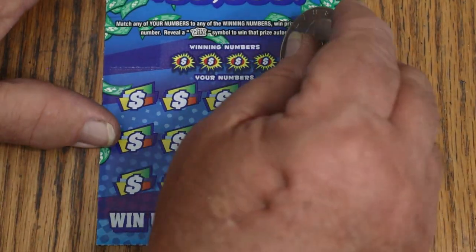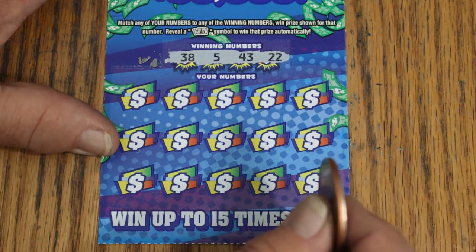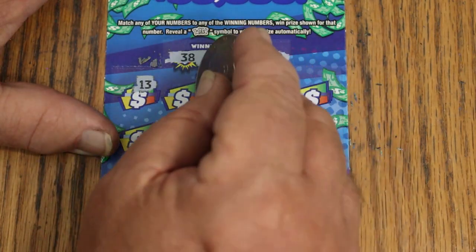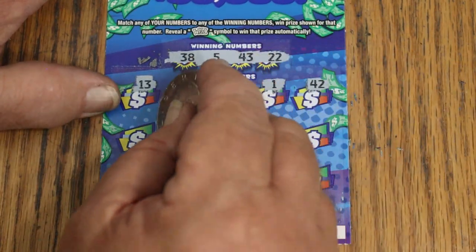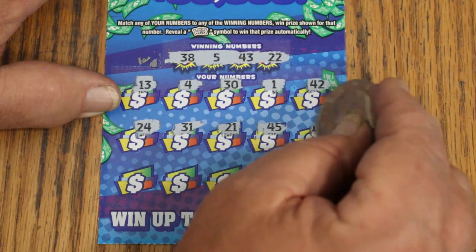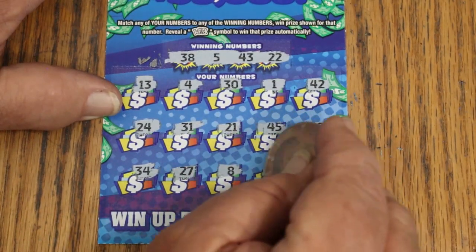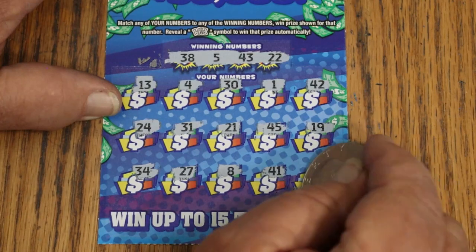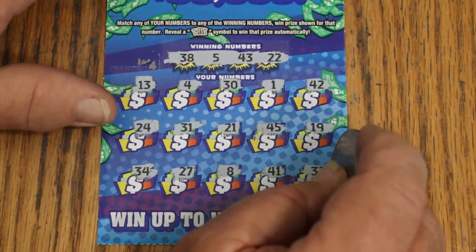Ticket 48. Numbers: 38, 5, 43, 22. Here we go — 13, 4, 30, 1, 42, 24, 31, 21, 45, 19, 34, 27. LV's 8, 41 — in the corner for $1,000 with odds of 60,250 to 1. Randoms 32. That would have been sweet if we could have hit that number.